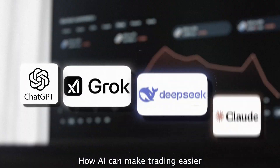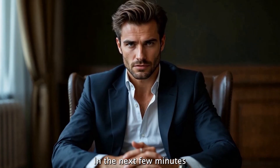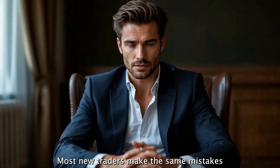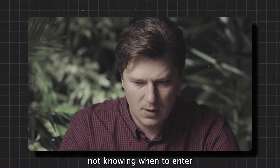Have you ever wondered how AI can make trading easier and more profitable, even for beginners? In the next few minutes, you'll see how to connect a simple system that's already working for others, and might work for you too. Most new traders make the same mistakes: trying to guess the market, trading emotionally, not knowing when to enter.